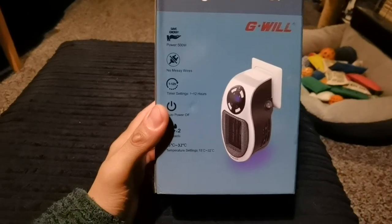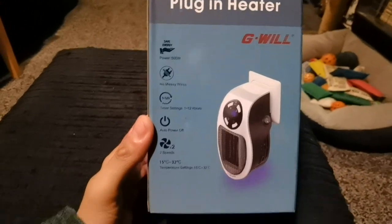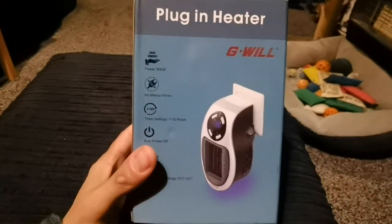No wires at all. It's got timer settings from 1 to 12 hours, auto power off, two speeds of the fan, and it goes from 15 Celsius up to 32 Celsius very quickly.